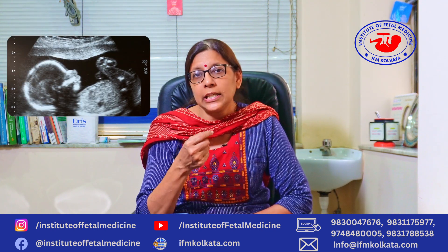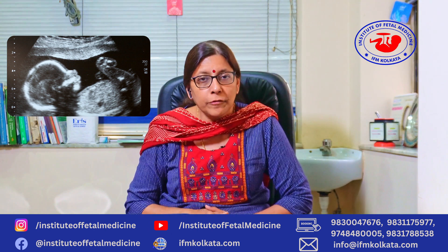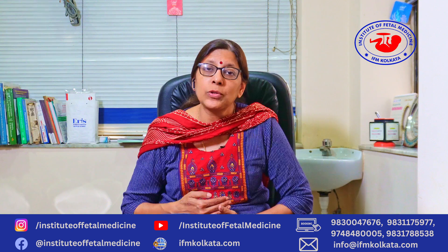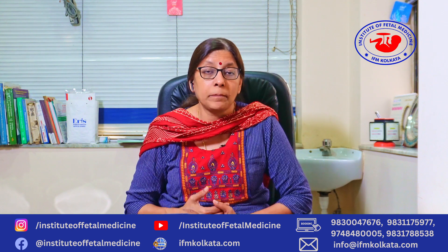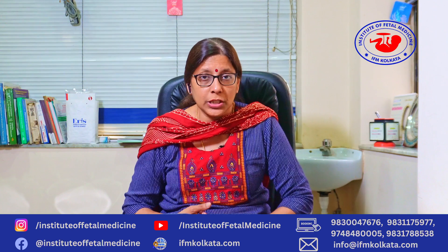Sonographically it is seen as a white line below the fetal skin on the profile view. Most fetuses have a nasal bone, but sometimes it can be absent in about 1 to 2 percent of the population, especially in the Southeast Asian population and the northeast parts of India, where they may tend to have an absent nasal bone physiologically.